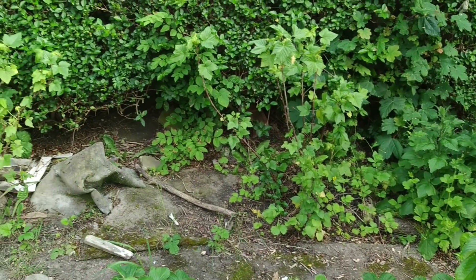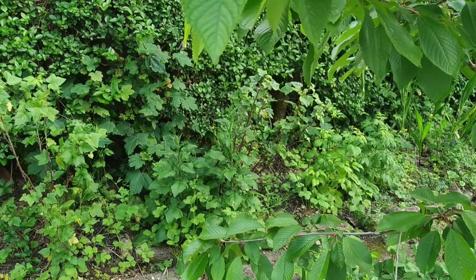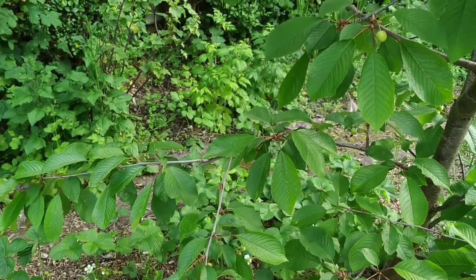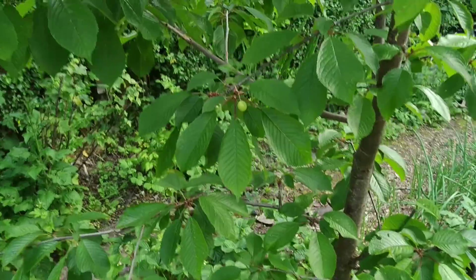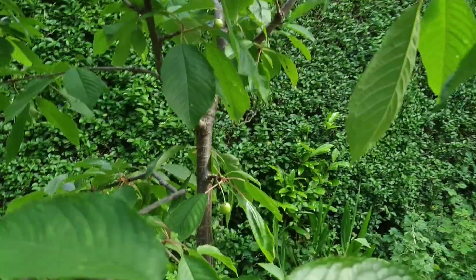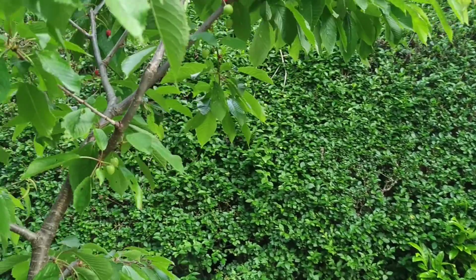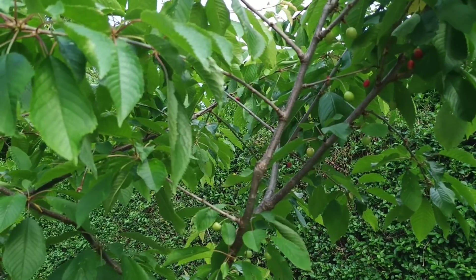There are some black currants down that side - that side is just going to be a wild hedge with fruit berries in it. There's my cherries - got some cherries set. That's not bad, Alhamdulillah.